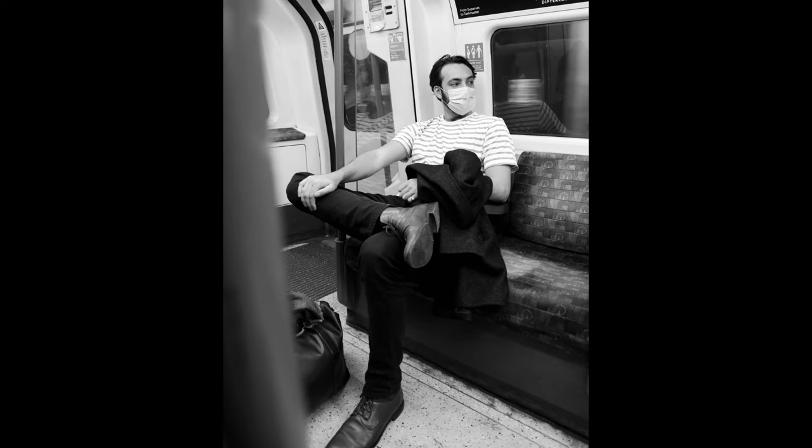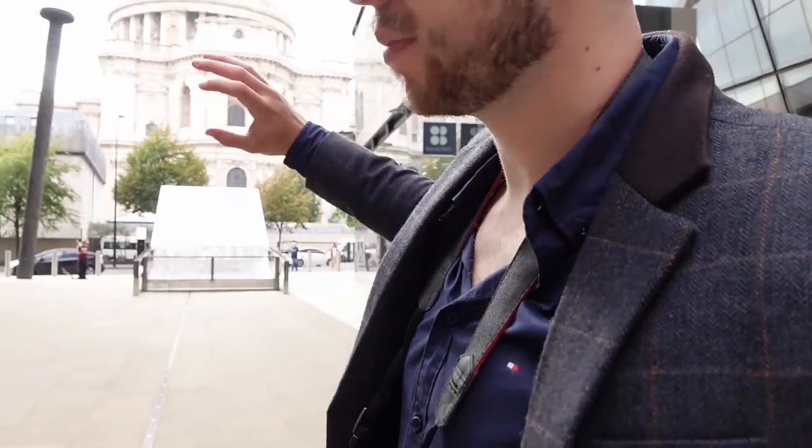We've just got to our next location. We took the Northern line from Hampstead station to Tottenham Court Road, then changed onto the Central line. This is our second location — we are right outside St Paul's Cathedral. We're going to take some shots here near this new shopping mall that gets a really cool angle of St Paul's, and then we're going to go all the way up to the rooftop garden.